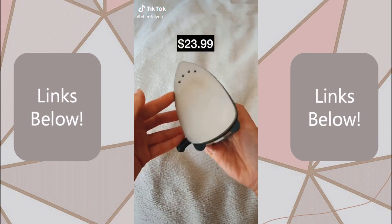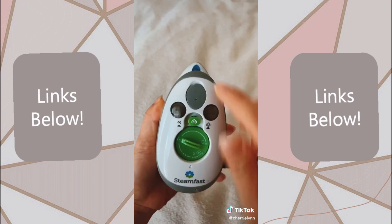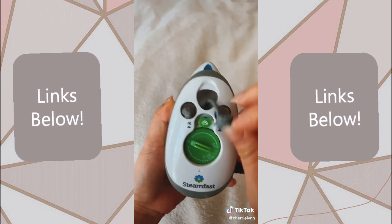This travel size iron that I take with me during my travels. And if you just push this button and put water here, it also doubles as a steamer.